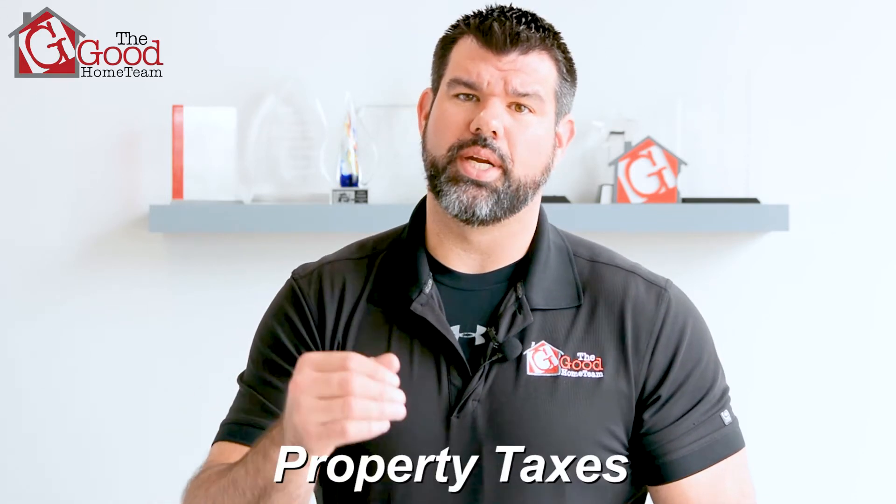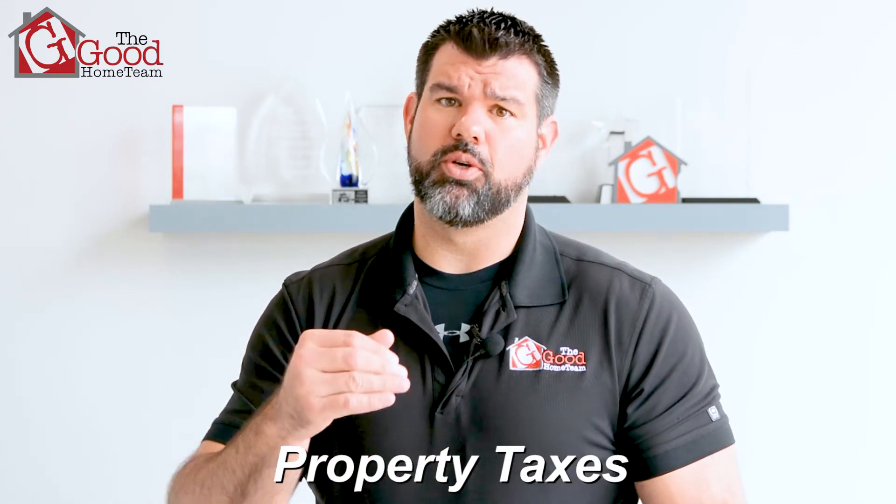In today's video, what we're going to talk about is something that everyone probably doesn't like to get every single year — that is your dreaded property tax bill. The property tax bills are about to come out, so today we're going to talk about how to protest your property taxes. We're going to get started right now.